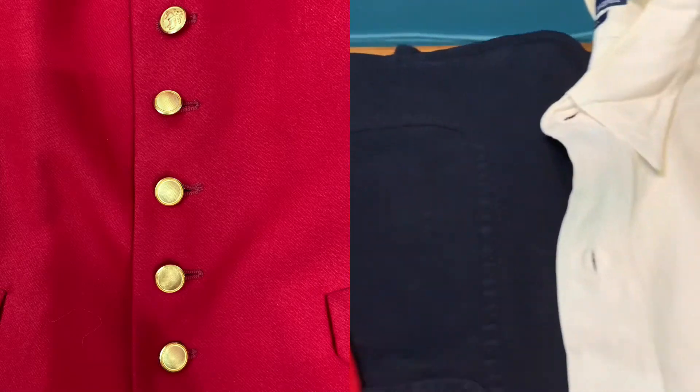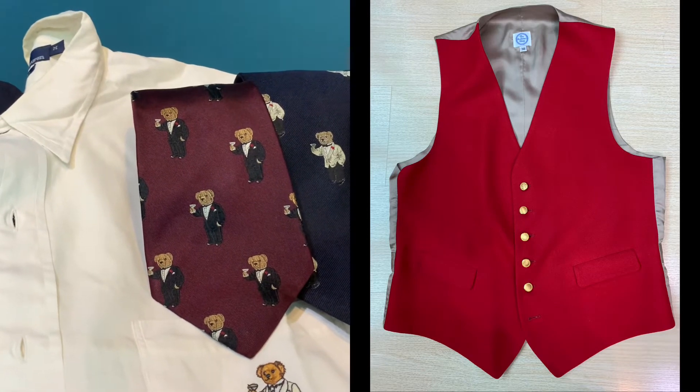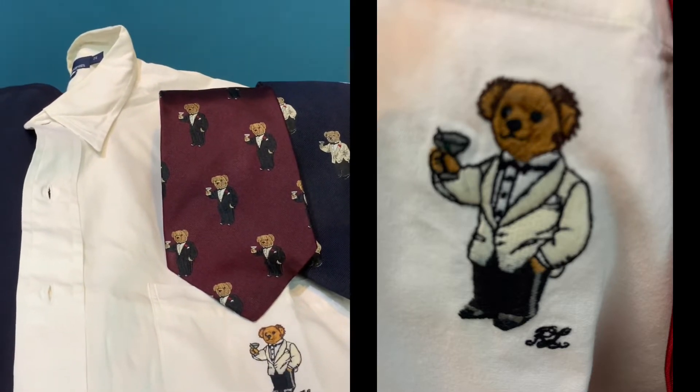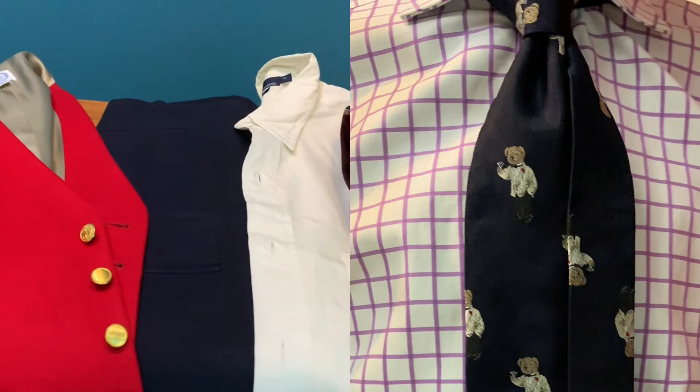Last but not least, I will also be having the choice of my polo teddy bear tie, whereby it's drinking a champagne and in a tux. I will share with you further how it looks once I put it on.